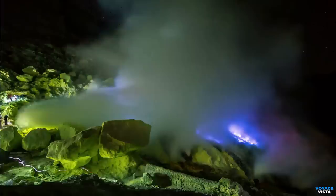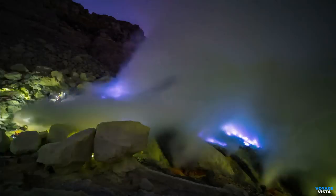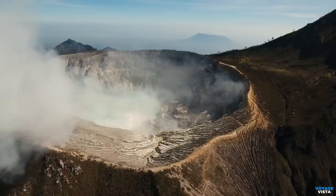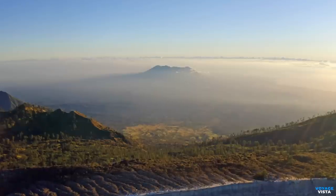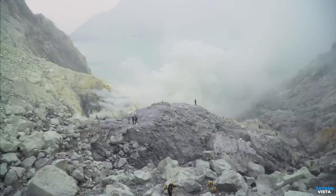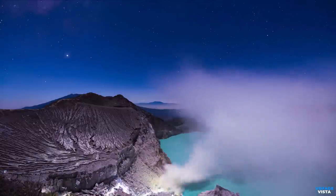Now for the most spectacular show in nature — the mystical blue flames of Kawah Ijen. As night falls, the crater comes alive with an otherworldly glow, as sulfuric gases ignite to form these mesmerizing blue flames. It's a breathtaking and surreal sight, almost like something out of a fantasy movie. As mesmerizing as Kawah Ijen is, it's essential to remember that this unique wonder is also fragile. Responsible tourism and supporting sustainable practices are crucial to ensuring future generations can continue to witness its magnificence.